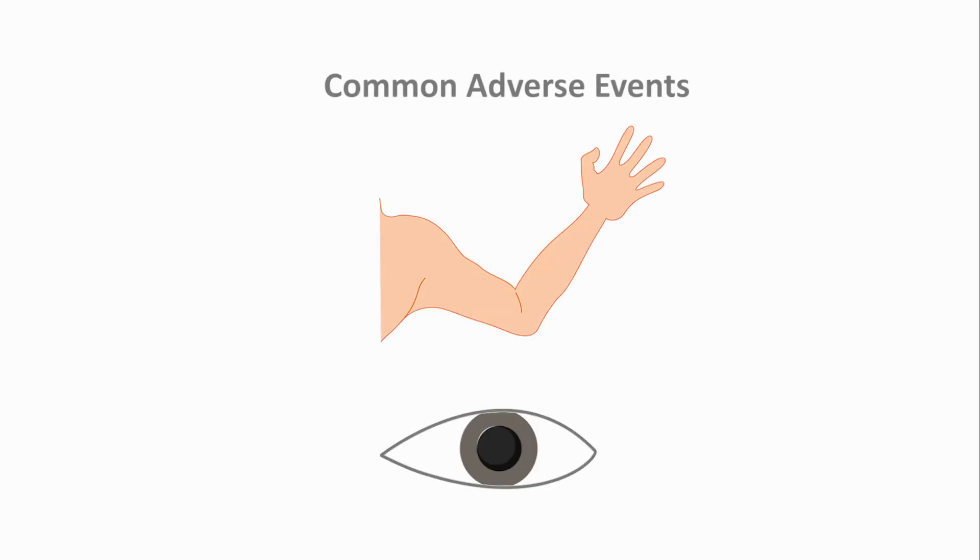The most common adverse events with dupilumab treatment were injection site reactions and conjunctivitis. Overall, trials to date have shown a favorable and consistent safety profile.